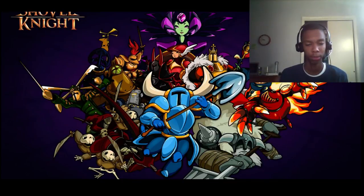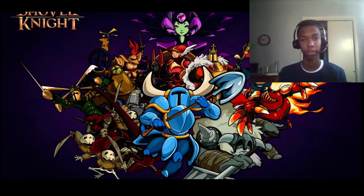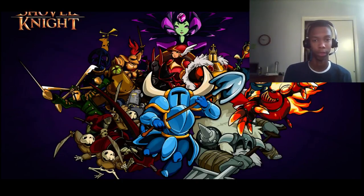In my other video — I believe it was update week number one — I was talking about how I had no clue what Shovel Knight was about, and that I wanted the game even though I didn't know what it was about. The game came out November 4th for Wii U and 3DS.